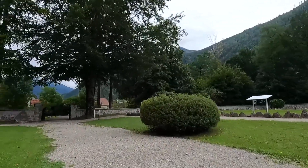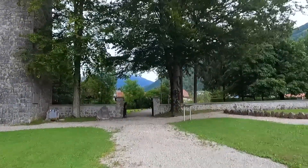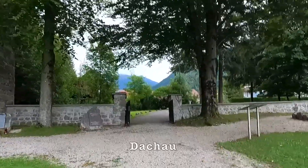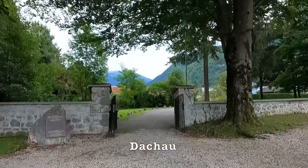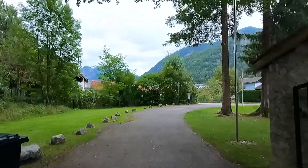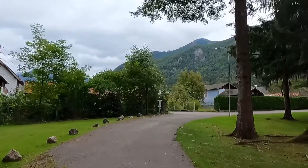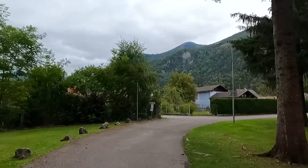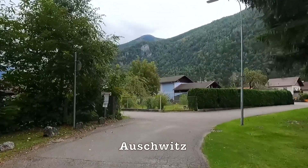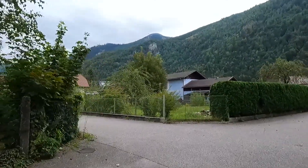Check out my other video on Dachau — the first concentration camp built by the Nazis, in the German city of Dachau. I visited that one last year, and soon I will visit another one in Austria. You can check out that video as well, and later this year I might go to visit the big one in Poland — God willing, probably at the end of this year or next year, we'll see.